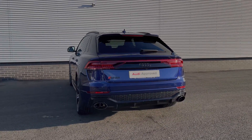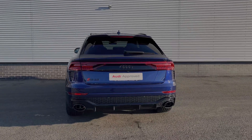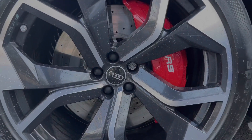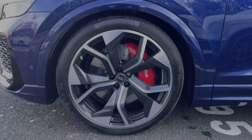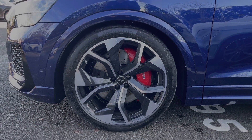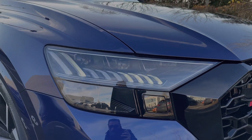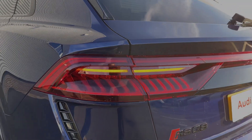This car features the RS sports exhaust to the rear of the vehicle. Taking a look down the side, we have the impressive 23-inch five wide spoke rotor design alloy wheels, finished off nicely with red brake calipers. The front LED headlights and LED rear taillights ensure you're visible to other drivers, and the rear LED light beam creates a real dynamic look when driving at night.